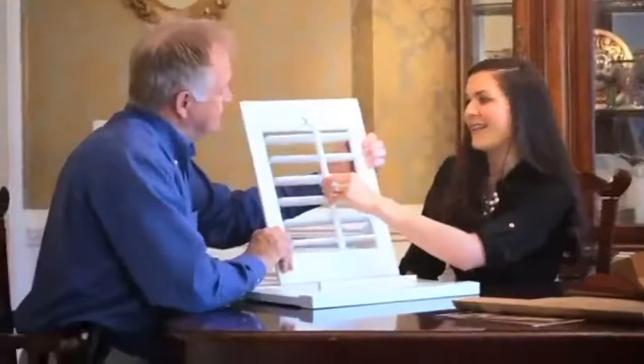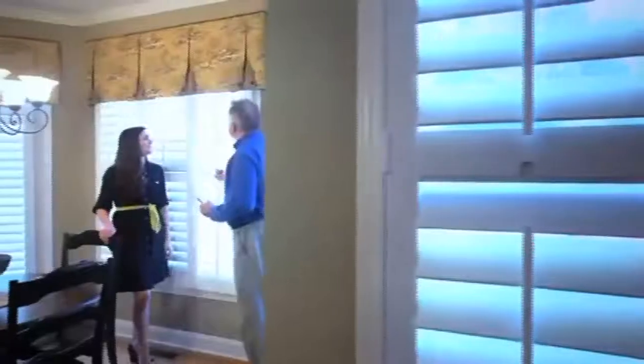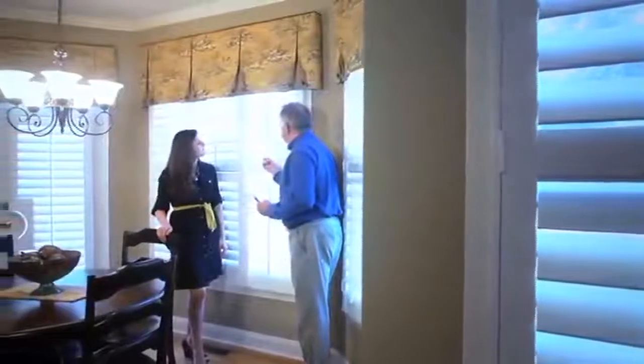I will definitely recommend the Louvre Shop. Customer service was excellent. The actual product was absolutely beautiful once it was installed. The process was extremely quick and extremely easy and far exceeded our expectations.